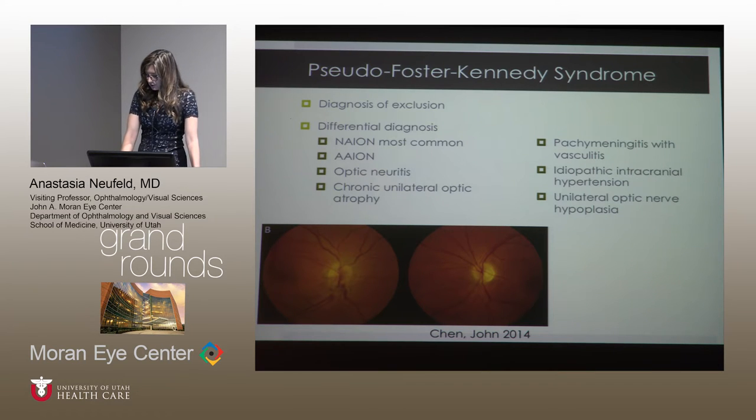You cannot mention Foster Kennedy syndrome without mentioning pseudo-Foster Kennedy syndrome, which is a diagnosis of exclusion. You should exclude real Foster Kennedy syndrome before claiming pseudo-Foster Kennedy syndrome. The most common etiology is sequential non-arteritic ischemic optic neuropathy. Other differential diagnoses include arteritic ischemic optic neuropathy and optic neuritis. On the image, the left eye has temporal pallor and atrophy, and on the right there is segmental optic nerve head swelling consistent with non-arteritic ischemic segmental optic neuropathy.